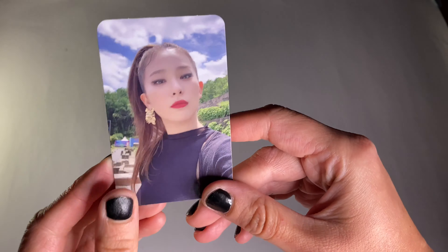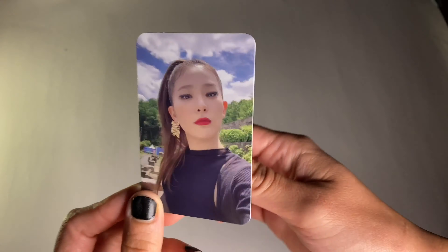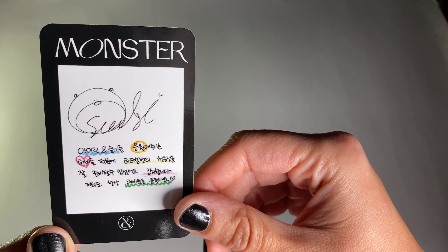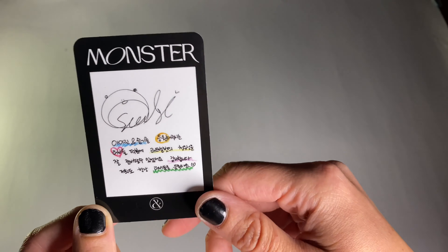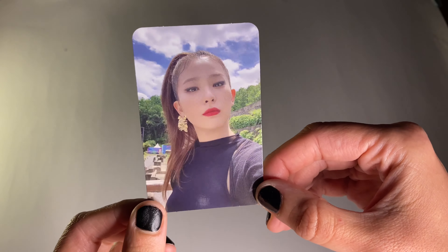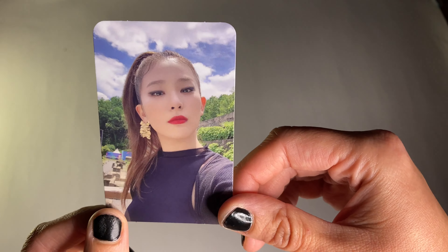For the photocard, I got Seulgi — she's looking really good here. I already saw this photocard because my sister also got an album and it was this photocard. The back message has like all their colors — the Red Velvet members. It's like an outdoor shot. I don't think we saw this look anywhere but it's so pretty.